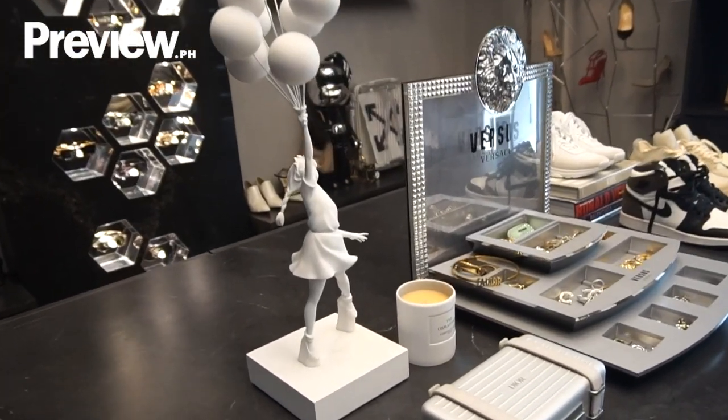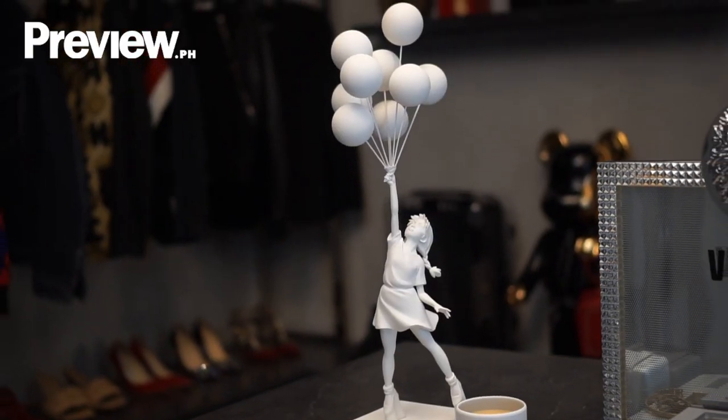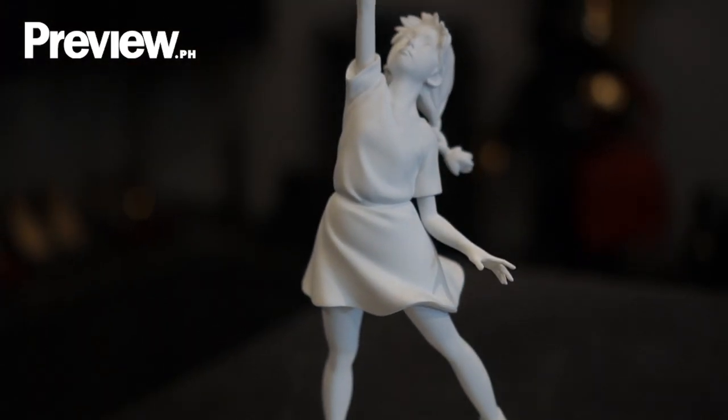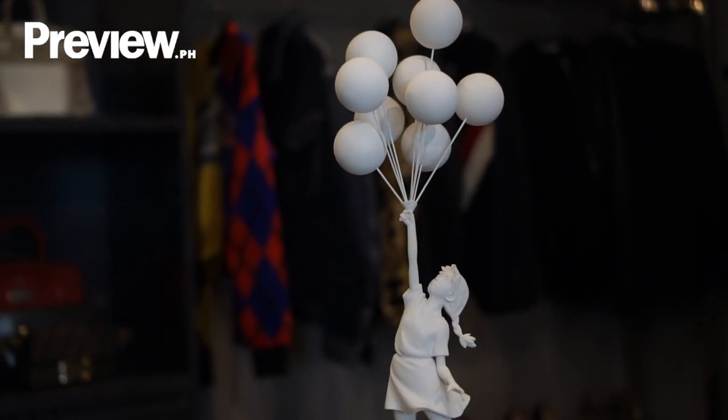The last item I want to show you is this art piece. It's one of my favorite art pieces from my husband's collection. This is called the Flying Balloon Girl by Banksy. Besides being a fan statement, it actually has a deeper meaning — it means freedom of the children in Israel and Palestine.